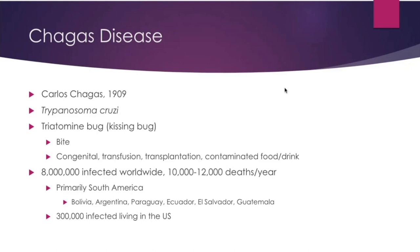Congenitally infected babies will typically have low birth weight and anemia. Chagas can also be transmitted by blood transfusion, blood products, transplantation, and contaminated food, water, or drink. Eight million people worldwide are affected, with 10,000 to 12,000 deaths per year, primarily in South America. It is thought that 300,000 individuals affected are living in the U.S. today.